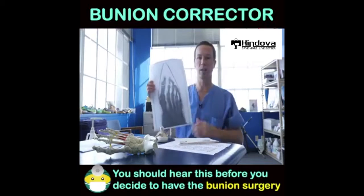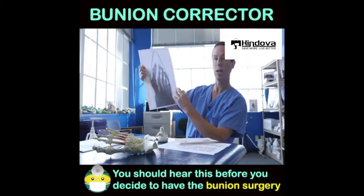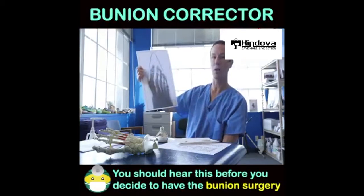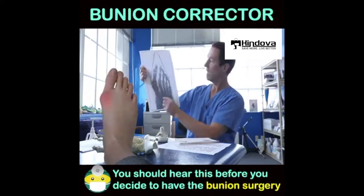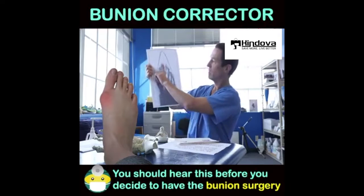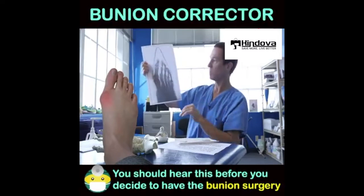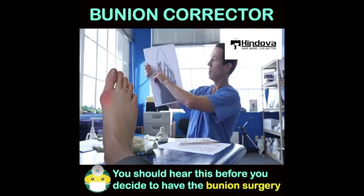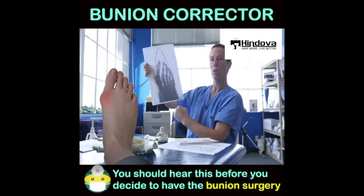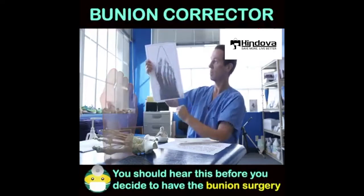Dr. Rossi took this very telling picture — an x-ray of a foot taken inside the kind of shoe that almost all of us are wearing all day. What I want everybody to notice is this is your first metatarsal bone. Here's your big toe, and the footwear that most adult Americans are wearing today holds your big toe on an angle — a bunion angle — which it then learns. The muscle to the inside of the toe gets short; the muscle to the outside of the toe gets long.